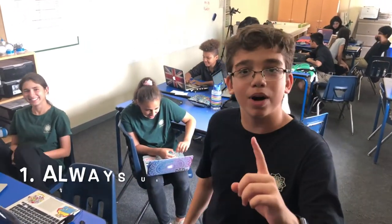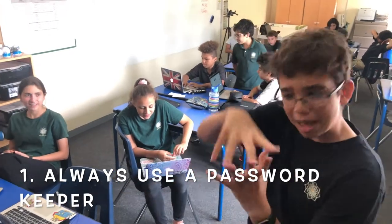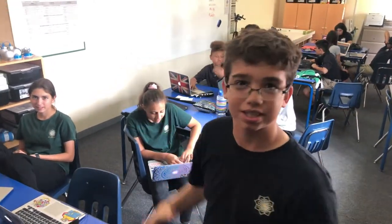If you're like me, you probably hate coming up with new passwords, and we all know that we should never use the same password more than once. So tip number one is to always use some sort of password keeper, like in your notes or something like that.